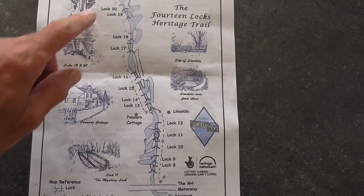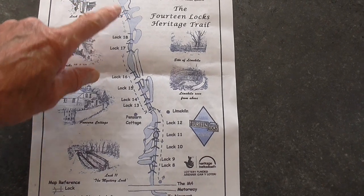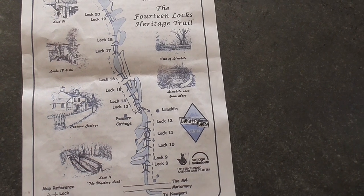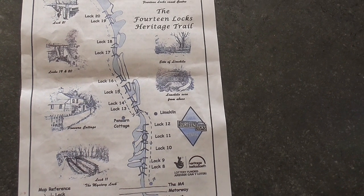There's a little sketch of the Fourteen Lock section. I started off at Lock 21, walked down to the Keeper's Cottage there. The distance from the top lock to the bottom lock is about a thousand metres, or just over 0.6 of a mile. And in that distance, it drops 51 metres, or 167 feet.